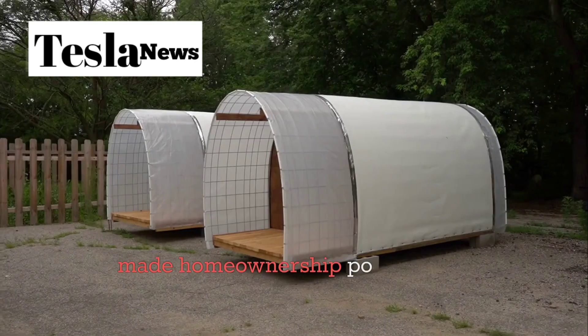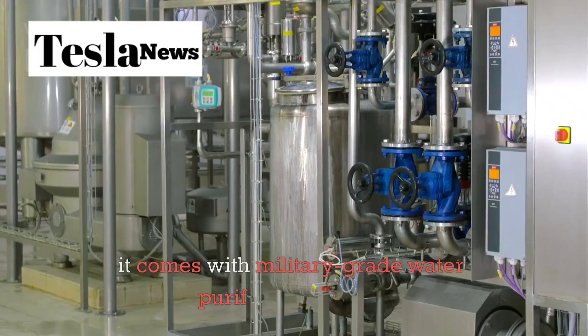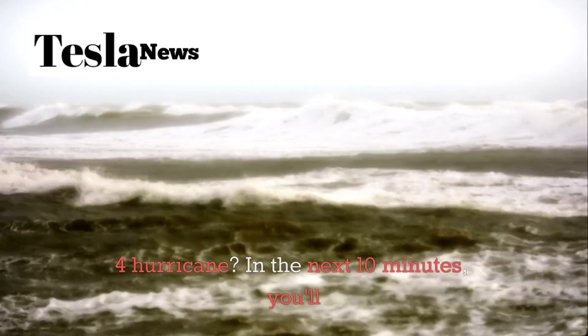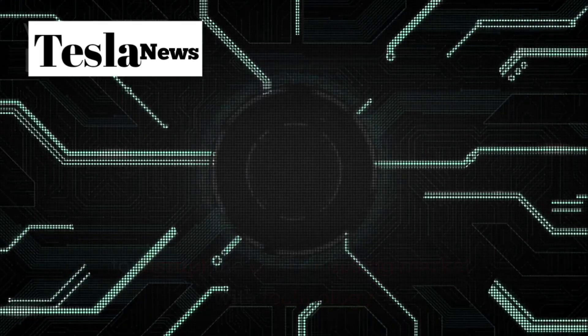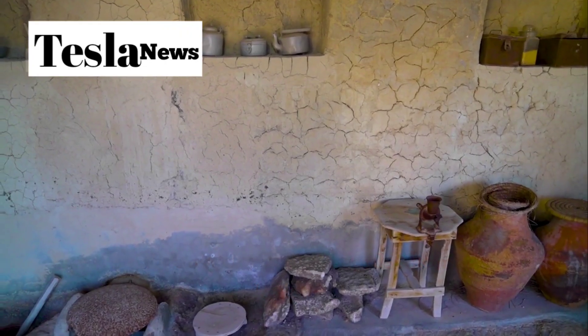What if I told you that Tesla just made home ownership possible for under $6,000, and it comes with military-grade water purification and AI that learns your habits and can survive a Category 4 hurricane? In the next 10 minutes, you'll discover how Tesla's $5,670 tiny house is about to disrupt the entire housing market with technology so advanced it makes regular homes look like Stone Age caves.